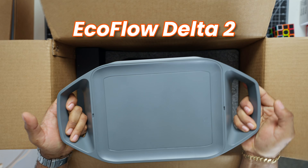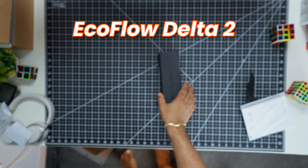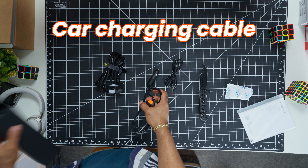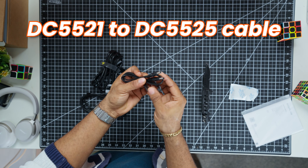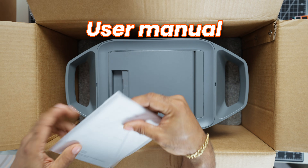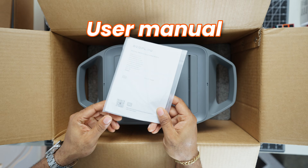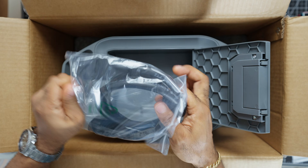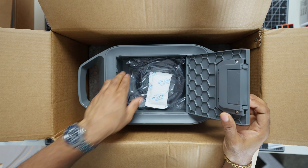Before we get into the nitty gritty, let's quickly go over what you get out of the box. Inside, you'll find the EcoFlow Delta II itself along with a few essential accessories: an AC charging cable, a car charging cable, and a DC5521 to DC5525 cable. There's also some paperwork and the user manual. The packaging is simple yet effective. For the extra battery pack, there is a cable to connect the main unit to the extra battery pack, and it also comes with a compartment at the top.